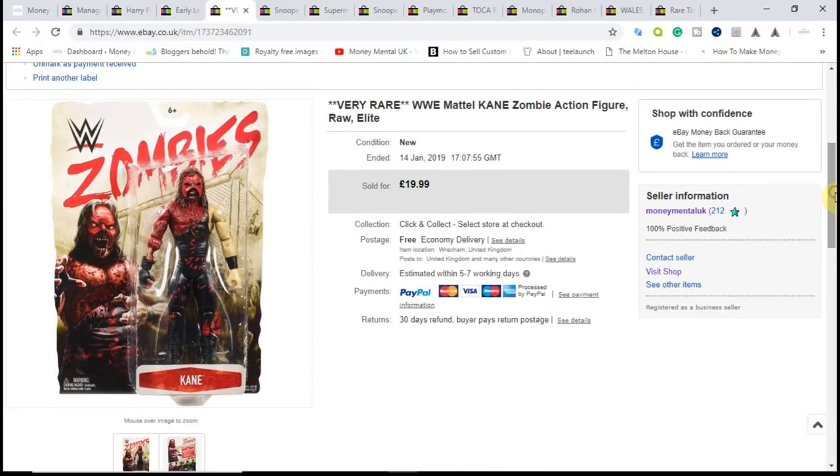Next, another piece of retail arbitrage — it's this cane zombie figure, picked up in Home Bargains for £4.99. I took an offer on this one because I needed to raise funds and sold it for £14 including shipping, giving me about £4 profit in the end. I could have held on a bit longer for an extra couple of pounds, but I was happy to free up the funds to invest in some more products.